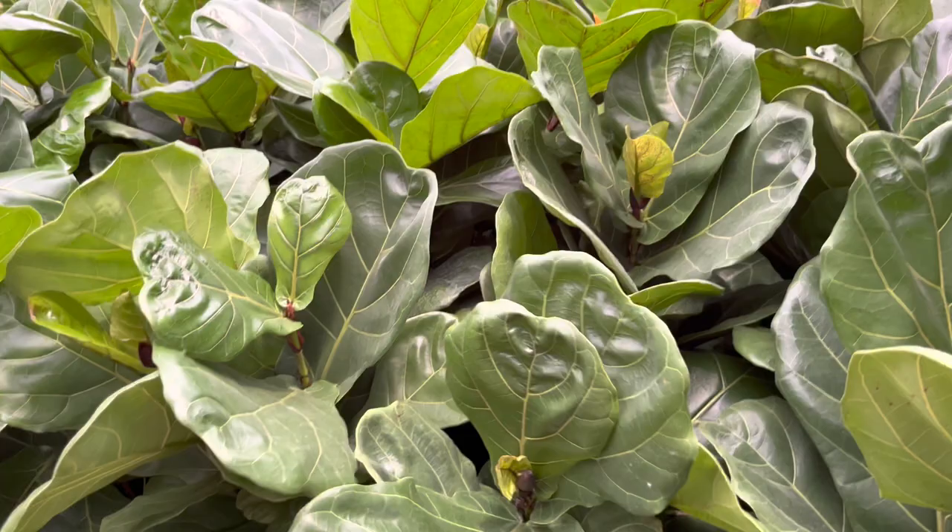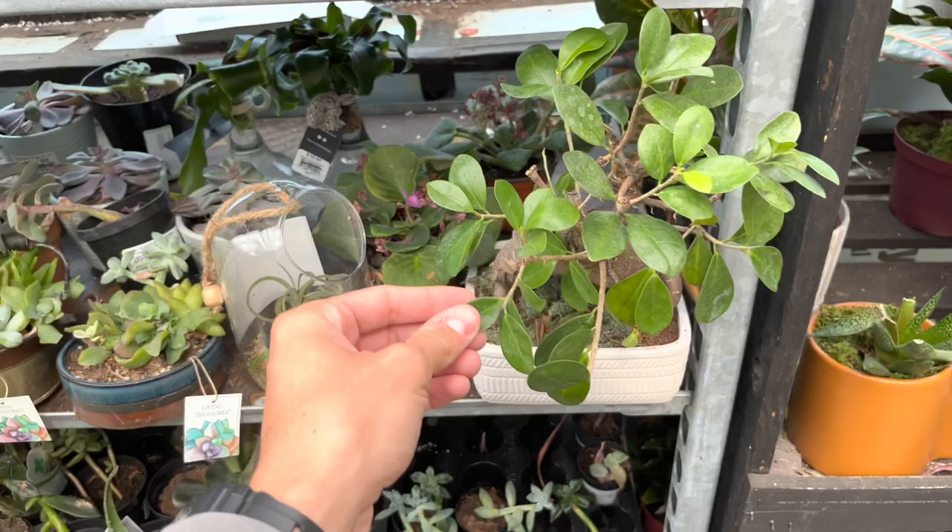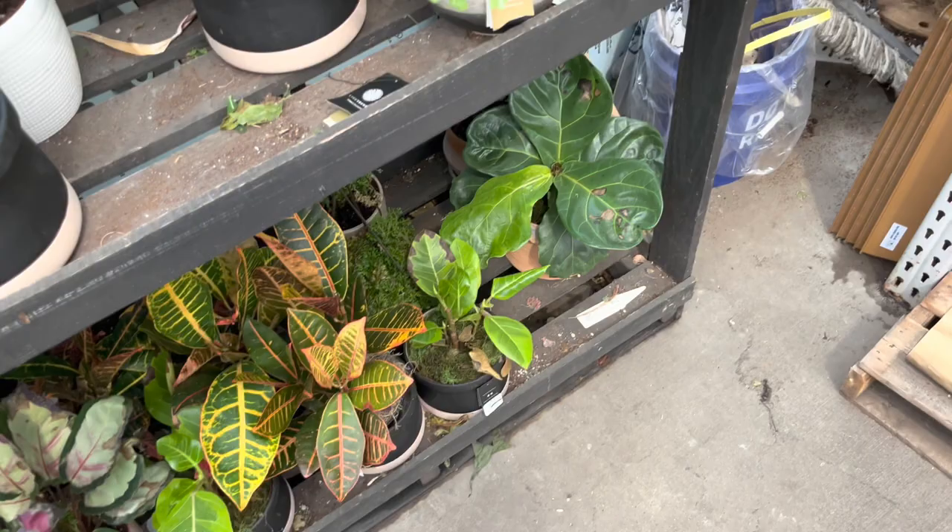Then here's the clearance section. Bamboo. Got a spathophyllum back there. I've always liked bonsais — I had one when I was little, such cool plants. Crotons. Fiddle fig. They do have some money trees. I was just trying to find some sport ones, but I don't think there's anything in here.